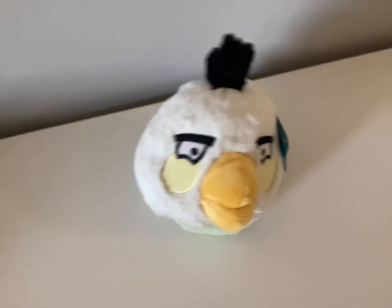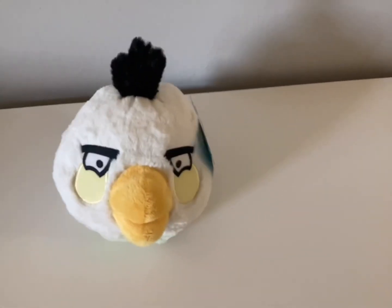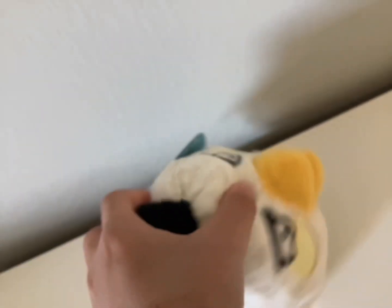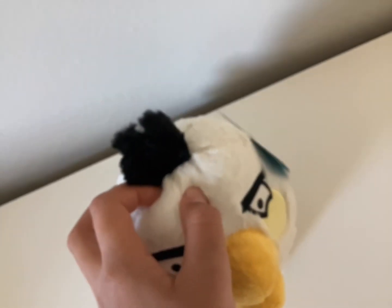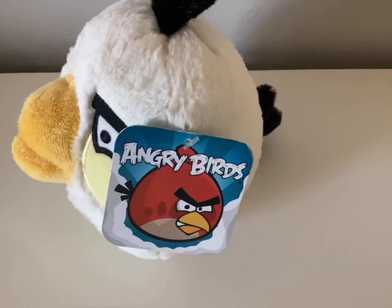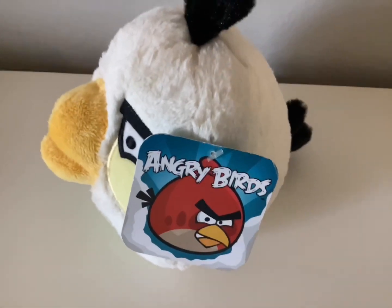Today we're reviewing the plush of Matilda from Angry Birds — the second generation tag of Matilda. If you want to get Angry Birds plushies for yourself, you can get them on Amazon, eBay, or even Mercari. This plush has the second generation Angry Birds tag, which is commonly seen on most Angry Birds plushies when they're sold online.